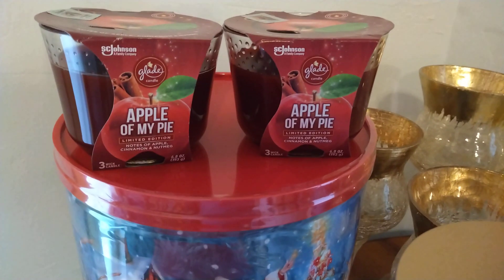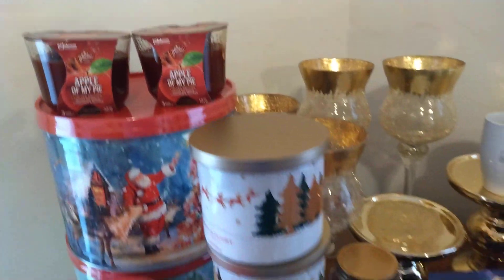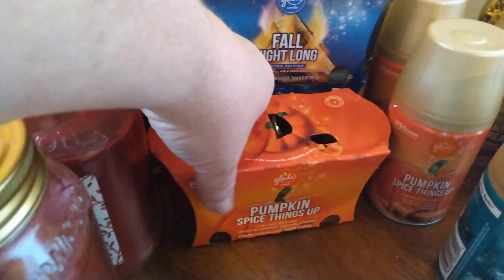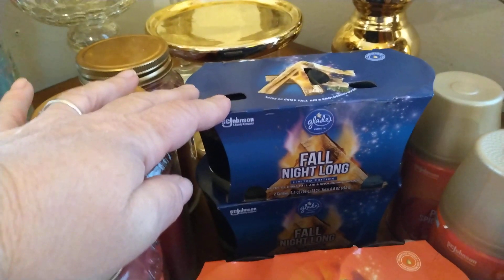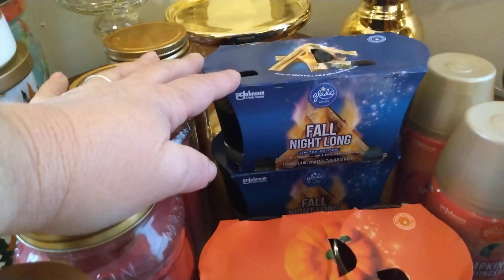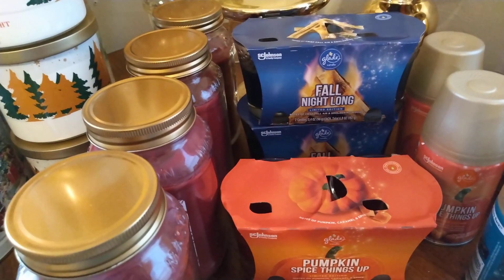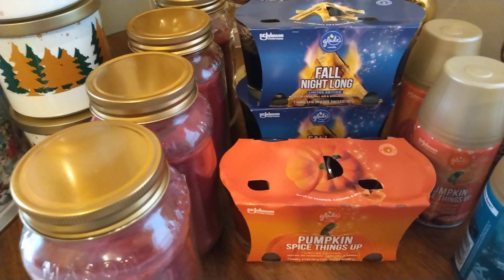I got two of the Apple of My Pie, which smell amazing. I had like eight of the pumpkin spice candles, and then the Fall Into the Night — I had several of them. But there was a woman in there who didn't know the Christmas stuff was on sale. She didn't know it was 25 cents. She was looking at the candles, and I told her they're 25 cents. And she asked, did you get all the candles? And I had gotten all the candles there were.